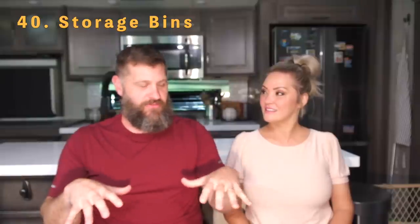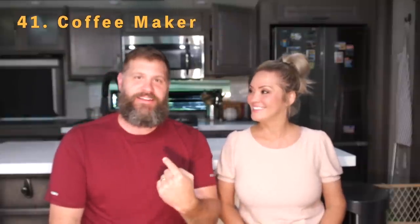Number forty is bins — if you've got stuff sitting around without a place to go during travel, a small or large bin is really handy. Number forty-one is a coffee maker — that's a must, especially for me. Gotta have it. Coffee maker definitely made the list.